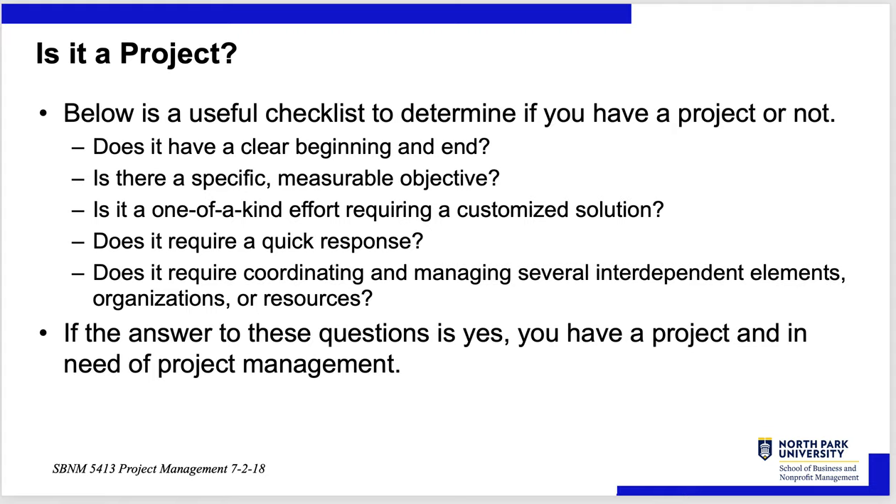Is it a project? Here's a simple checklist. Does it have a clear beginning and an end? Is there a specific measurable objective or objectives? Is it a one-of-a-kind effort requiring a customized solution? Does it require a quick response? Does it require coordinating and managing several interdependent elements, organizations, and resources? If the answer to most of these questions is yes, you have a project and you're in need of project management.